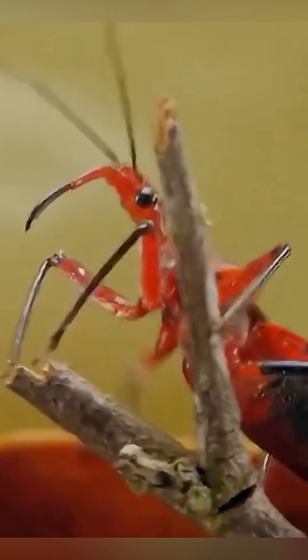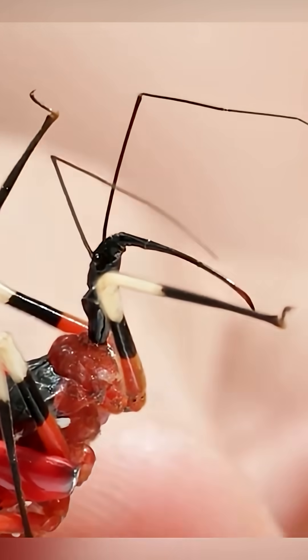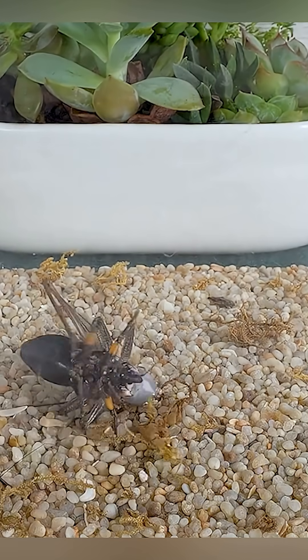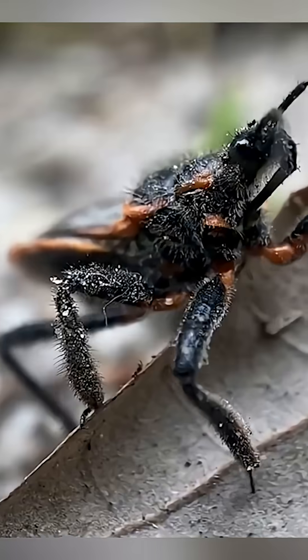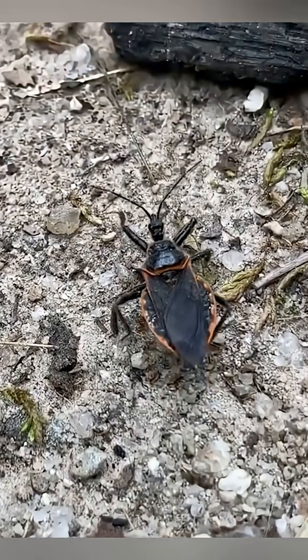It looks like a harmless insect, but its bite can melt you from the inside. This silent killer hides in plain sight, and one sting could change everything. It hides in your garden like it's just another bug, but this one is a cold-blooded killer. The assassin bug waits in silence, then strikes like lightning with a needle-shaped mouth.